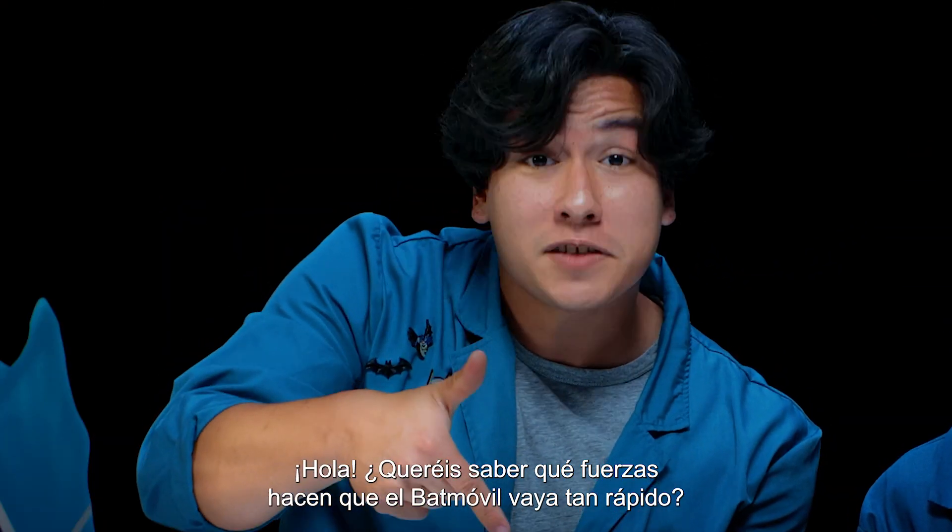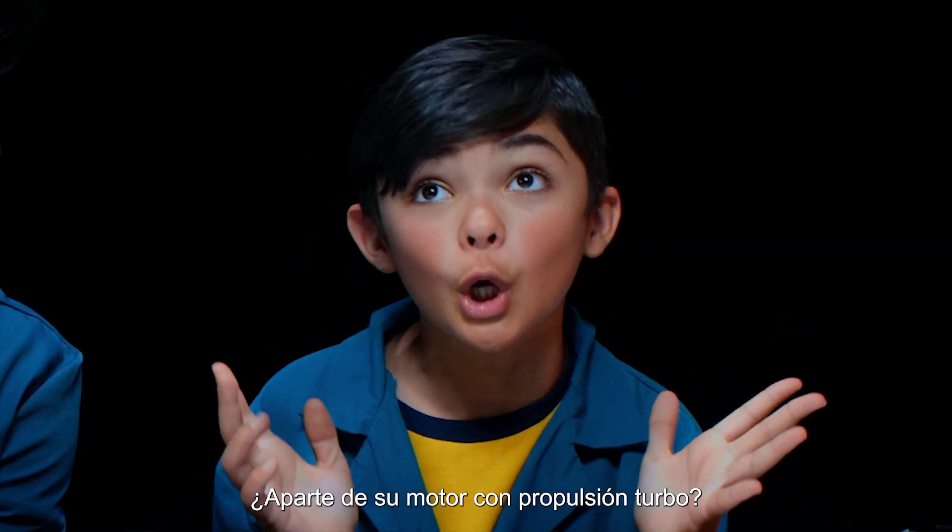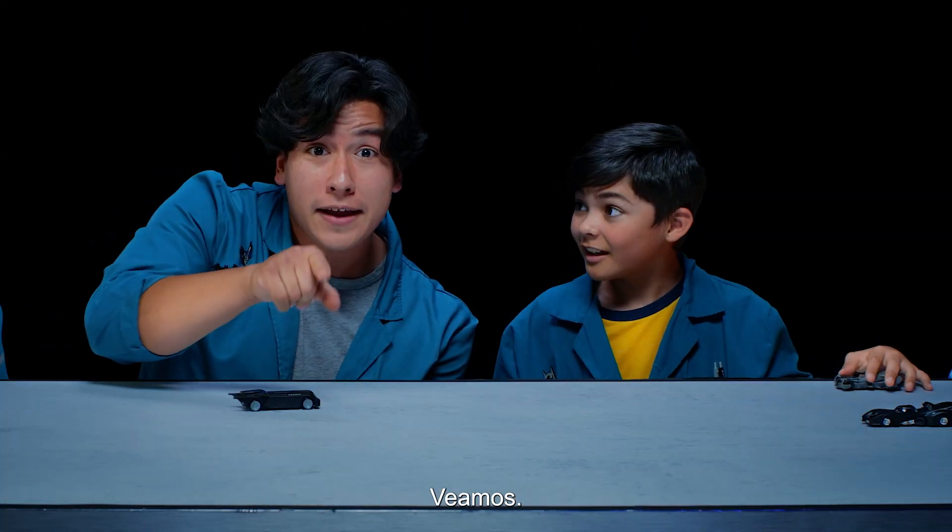Oh hey, do you want to know what forces make the Batmobile go super fast? You mean besides its turbo boosted engines? Well, let's find out!